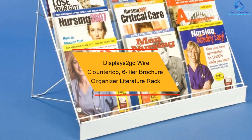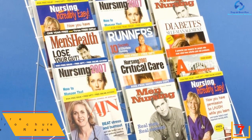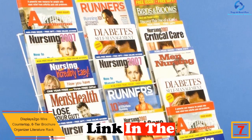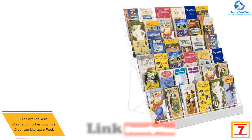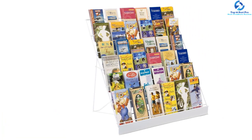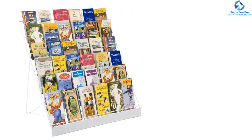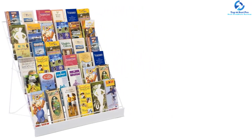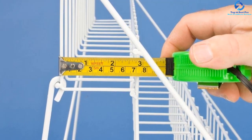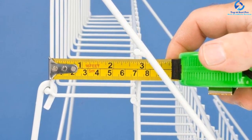At number seven we have the Displays2Go wire countertop six-tier brochure organizer literature rack. These marketing counter display stands have boundless possibilities. The open design of these racks permits you to present a variety of items such as counter snacks, brochures, chip bags, catalogs, and magazines. These counter literature frames are made from metal, making them durable enough for use as a permanent store fixture. Their lightweight and portable design allows you to easily move and use them in any retail environment.